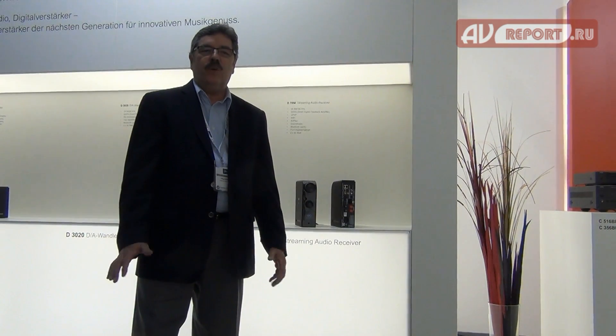Hi, this is Greg Stidson from NAD Electronics. I'm the Director of Product Planning and Technology, and I'm here at the Munich High End Show in Munich, Germany, where we're introducing some very exciting new products.